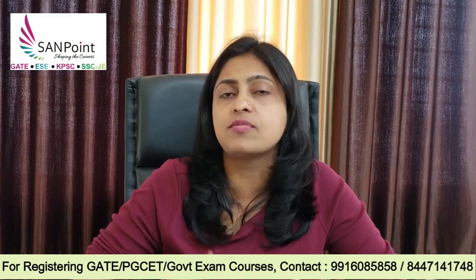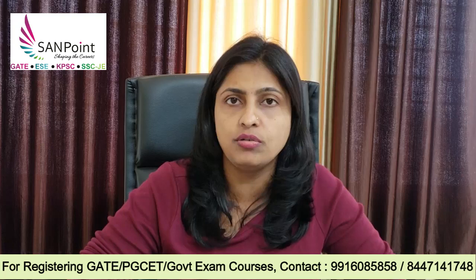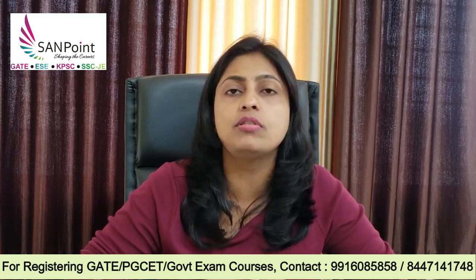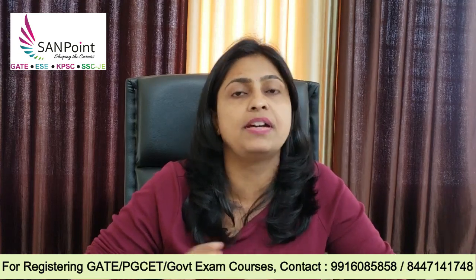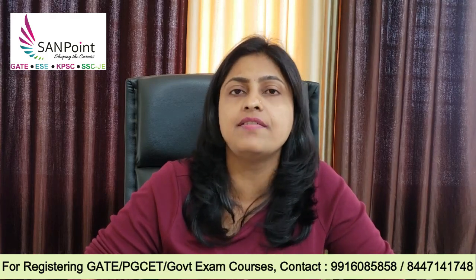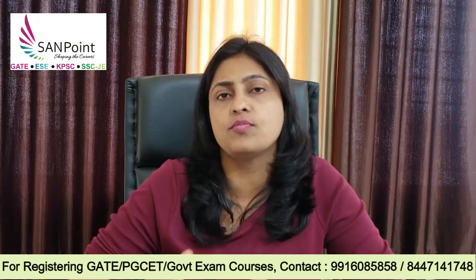What happens is most students will start preparing for this particular exam only once they receive the notification or only once they complete the semester exam, because they feel they need to be mentally relaxed first. But now a lot of relaxation is being provided by VTU, so utilize this time and prepare for the PGCT exam. Even 6th semester and 8th semester students can seriously prepare for the upcoming GATE exam as well, because you are having around 5 to 6 months of time till the GATE exam. If you study seriously, this time is more than enough.